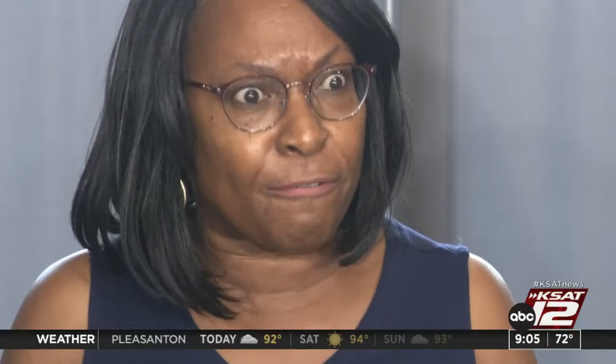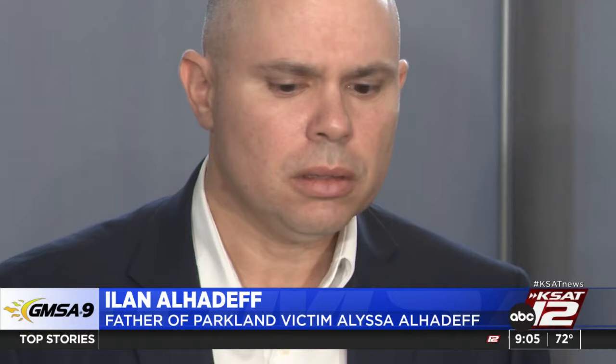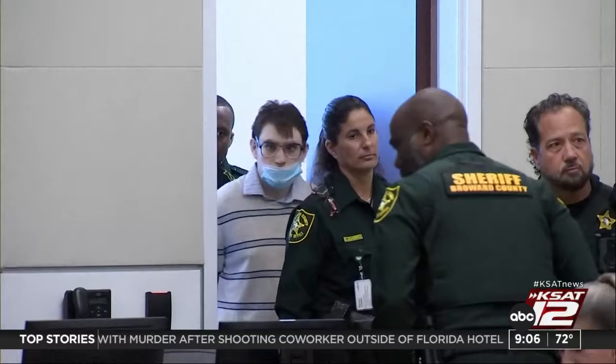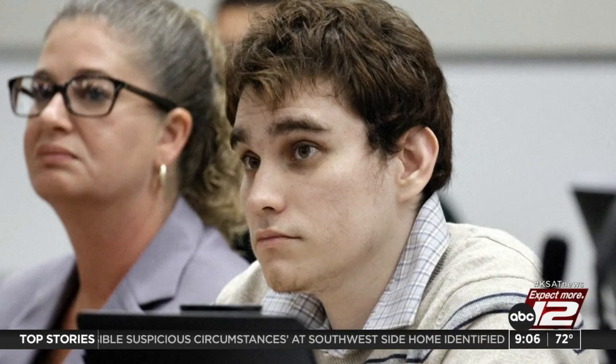Parents were emotional expressing their displeasure: 'Today we let someone off who murdered 17 people in cold blood.' 'I sent my daughter to school, and she was shot eight times. I am beyond disappointed and frustrated with this outcome. I'm disgusted with our legal system, disgusted with those jurors. I hope he receives the kind of mercy from prisoners that he showed to my daughter and the 16 others.' The jury foreman said three jurors voted against the death penalty — one factor being the shooter's mental health. He will be formally sentenced November 1st.